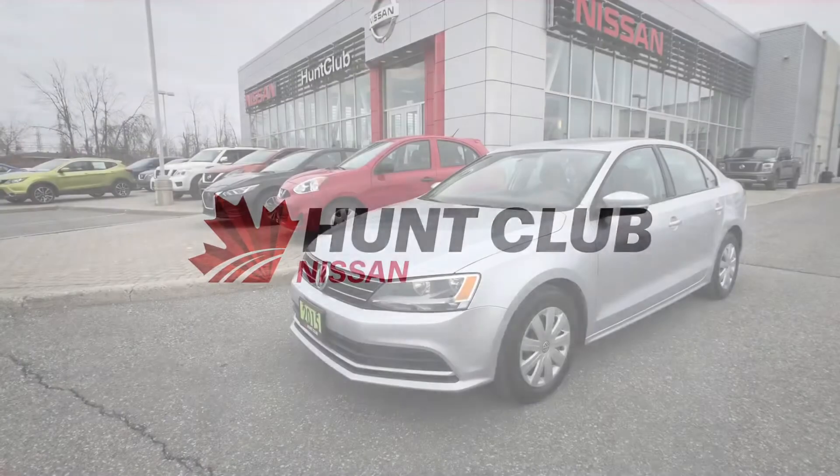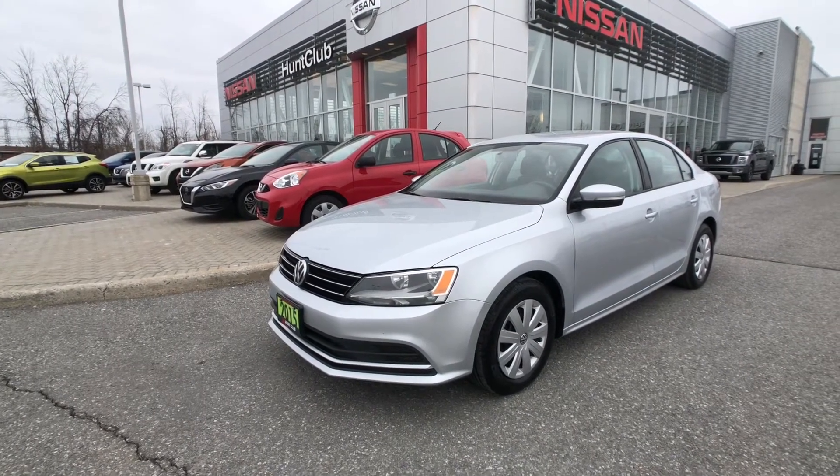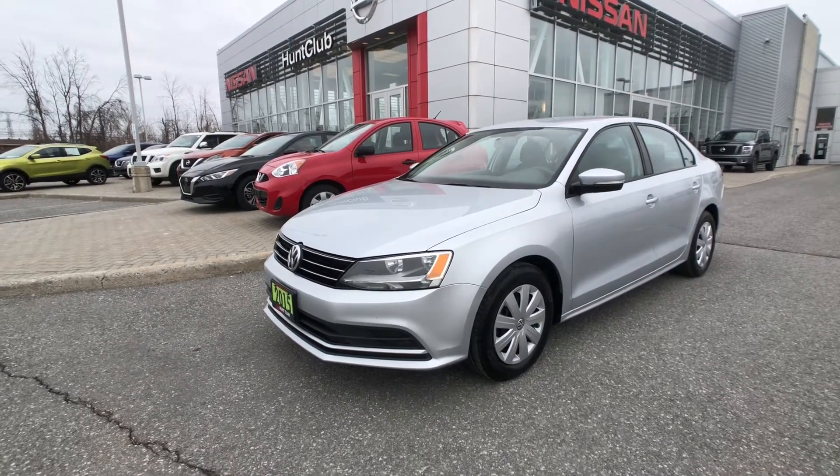Well, hi, thanks for joining us here today at Hunt Club Nissan. My name is Jason. Let's take a look at our 2015 Volkswagen Jetta Trendline. This vehicle features great options like Bluetooth, cruise control, air conditioning, and so much more.